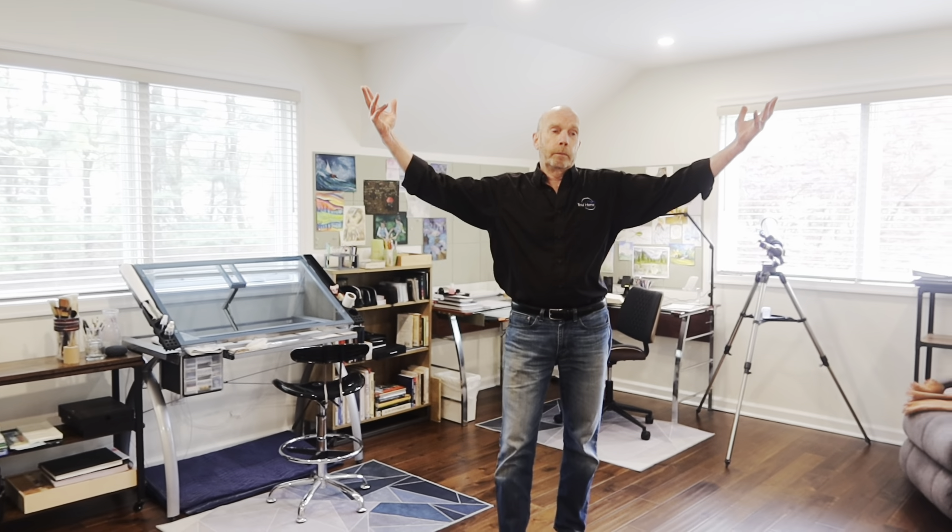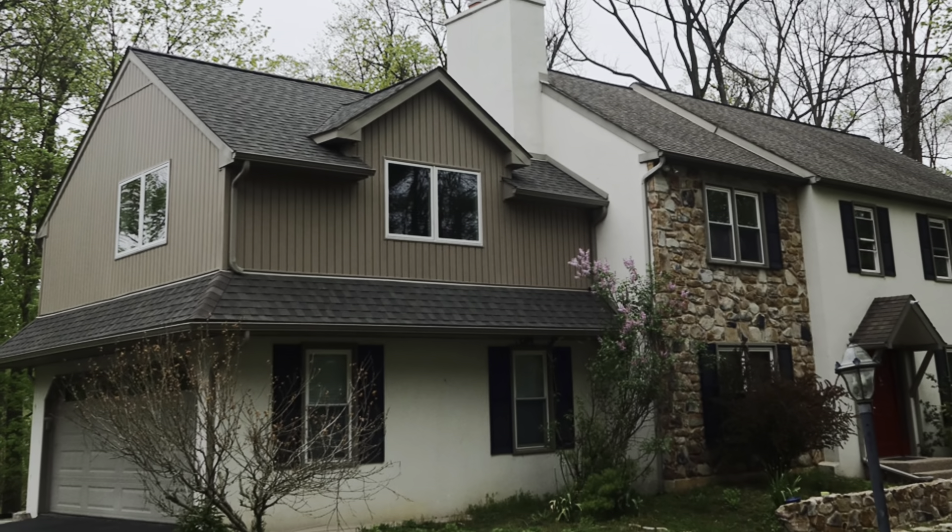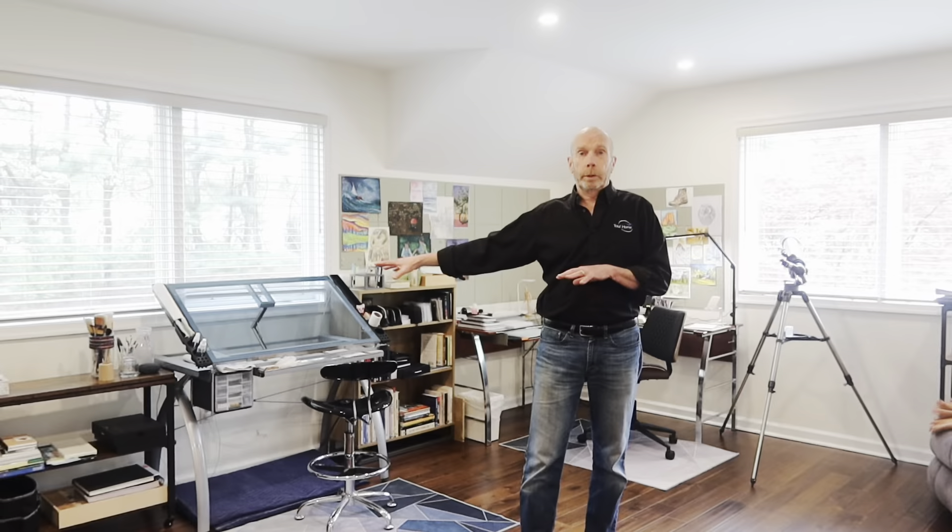Hi, I'm Tom Hawks with Total Home Solution and we're back in Paoli and we're finished. We're standing in the roof raise itself — I'll show you outside — but this became her studio with ample light on both sides.